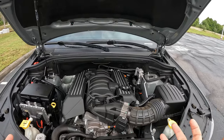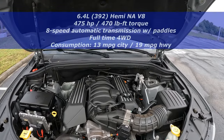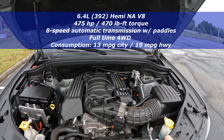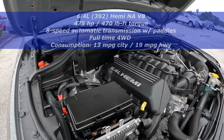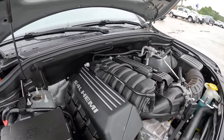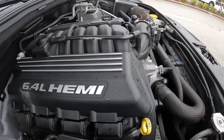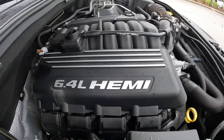Here we go, guys — the 6.4-liter Hemi V8, naturally aspirated, 475 horsepower, 470 pound-feet of torque, going through a full-time four-wheel drive system and an 8-speed automatic transmission. This is one of the biggest engines Stellantis has to offer on this SUV.